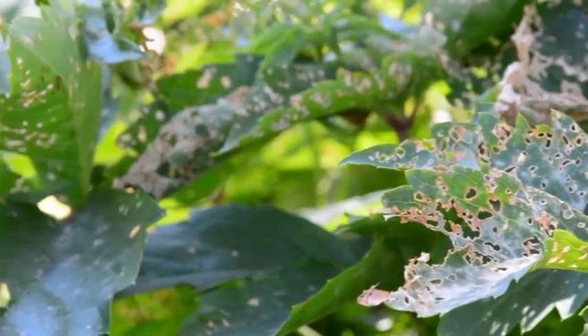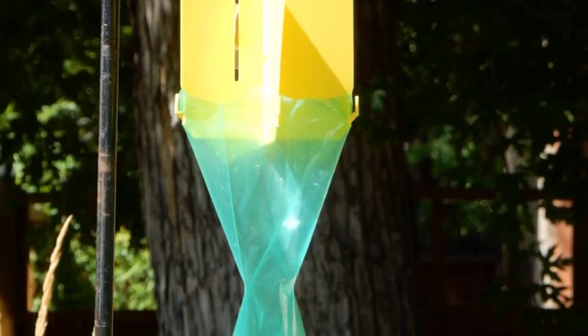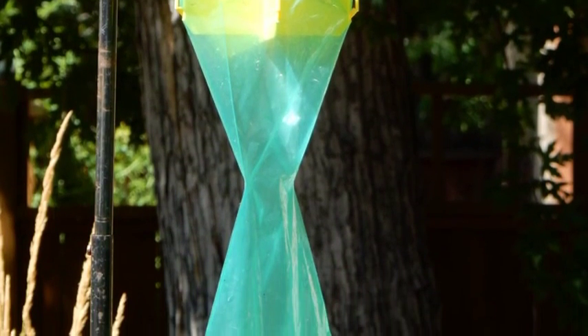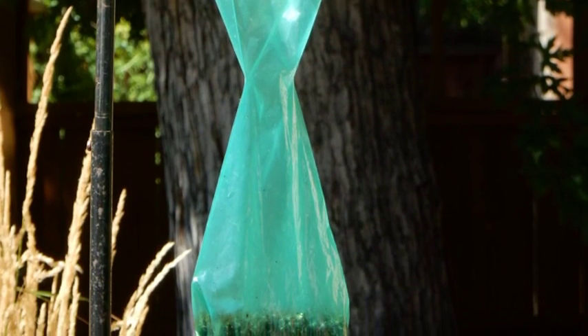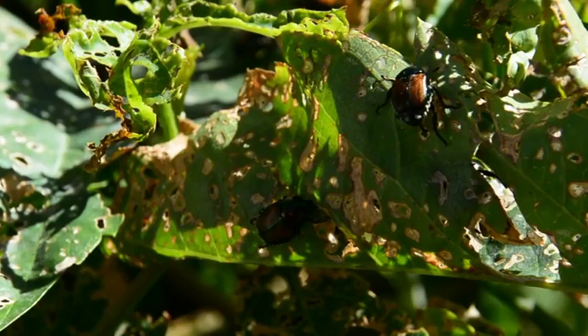Some people believe that they can purchase Japanese beetle traps, hang them up in their landscape, and that will control the beetle. Actually, Japanese beetle traps attract more beetles because the Japanese beetles will go into the trap, die, and their scent will attract more beetles to your landscape.